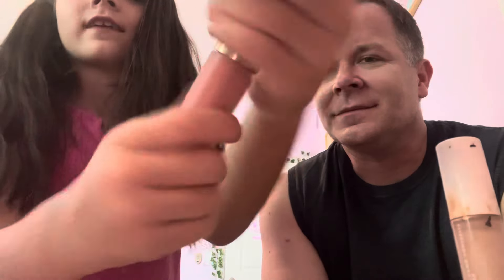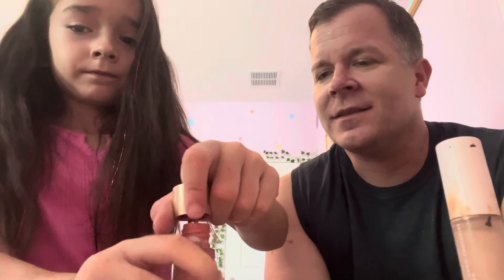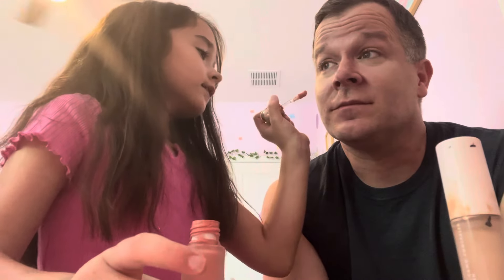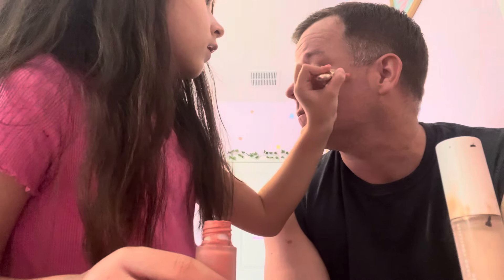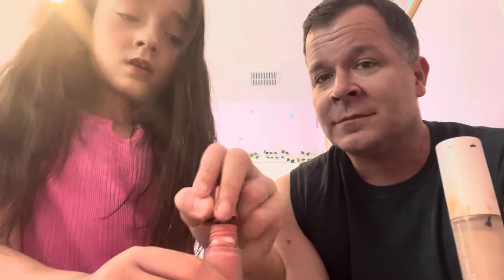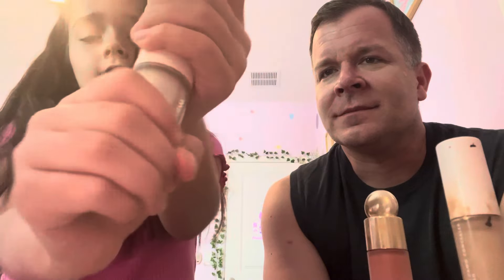Now we're going to — oh, I forgot to tell you what we're using! We're going to use this Rare Beauty blush in the shade Bliss. I like to mix them, so I do two dots of the Rare Beauty blush on each side. Then I'm going to use the shade Enlighten from the Rare Beauty highlighter.